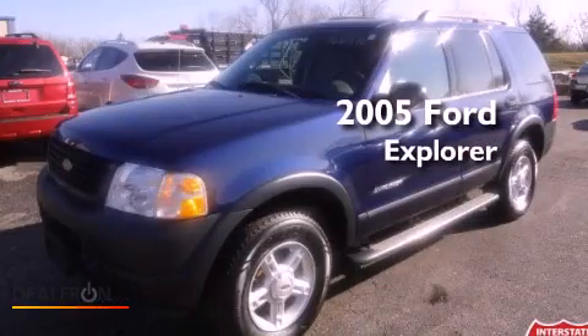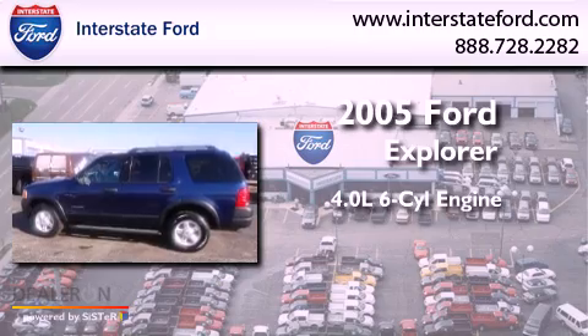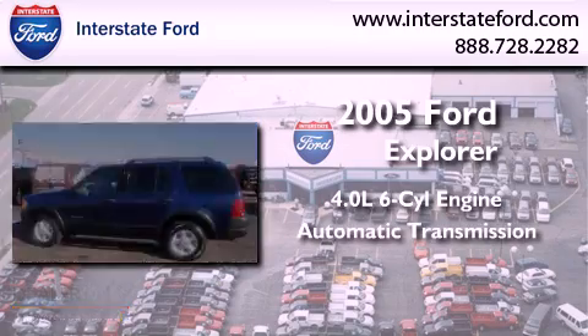This is a 2005 Ford Explorer. It has a 4.0-liter six-cylinder engine, an automatic transmission, and four-wheel drive.